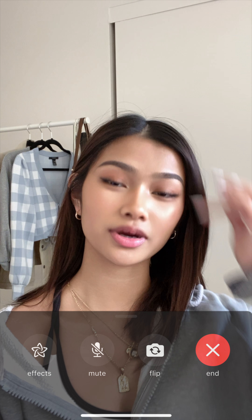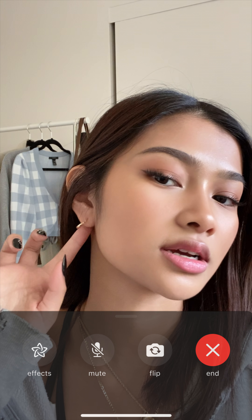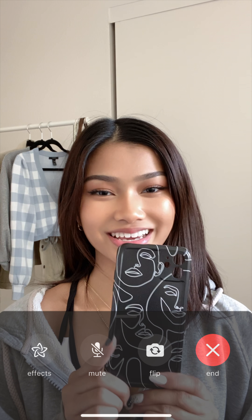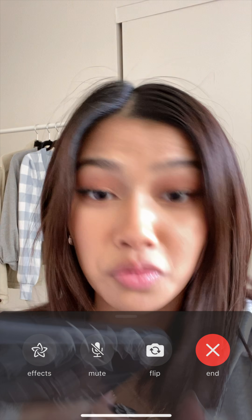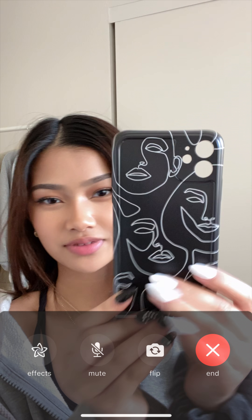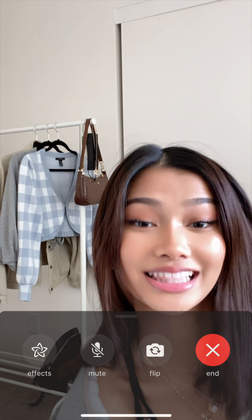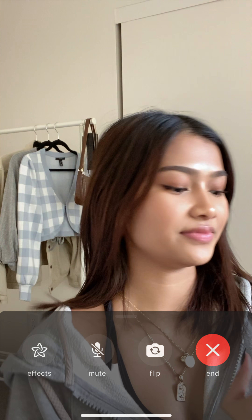I'm gonna show you the accessories I bought. I'm actually wearing one of them right now — these gold hoop earrings, really small ones. I also got a new phone case, just a simple black case.